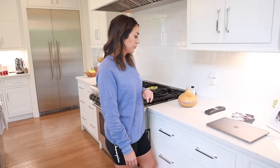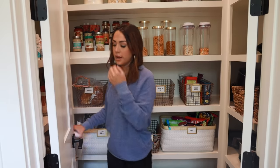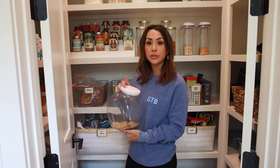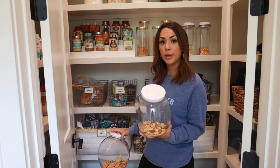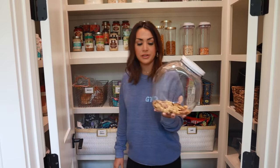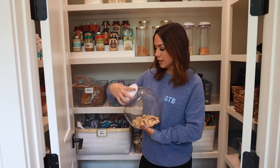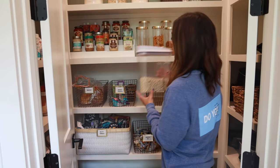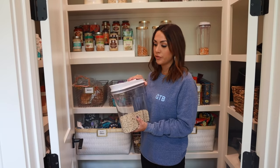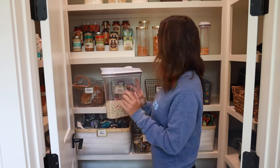Welcome to my pantry! Something I've had for a long time are these OXO containers — they really keep your food fresh. We have a bunch on the bottom shelf so Julian can reach them and grab a snack himself. You just pop it open and reach in. We have the little ones and larger ones for cereal. They keep food fresher a lot longer and you can see exactly how much you have left.